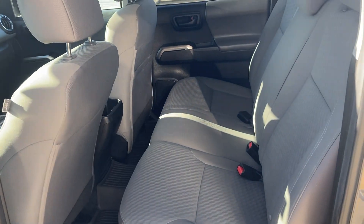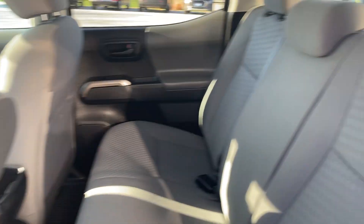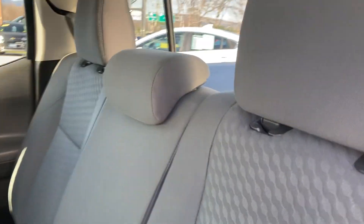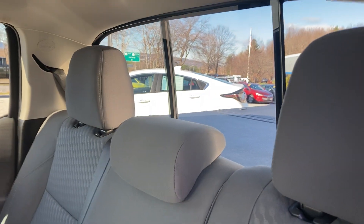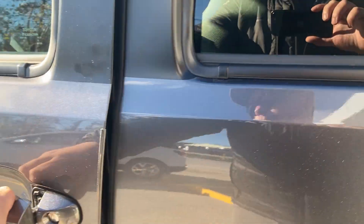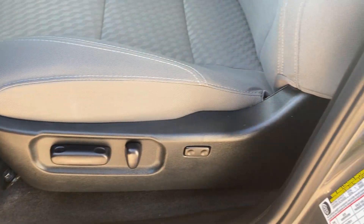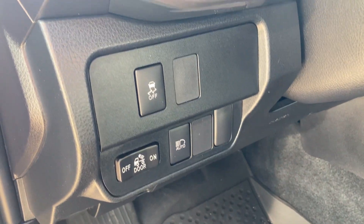This is the crew cab, so you're going to have an extremely good amount of room here in the back. Also wanted to mention this vehicle is equipped with a power rear window, really nice. Here in the front you're going to have power windows, power locks, power mirror adjustment, all power seats with lumbar. You also have your automatic headlights there.